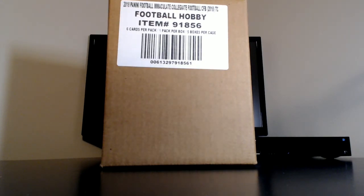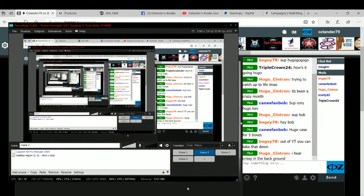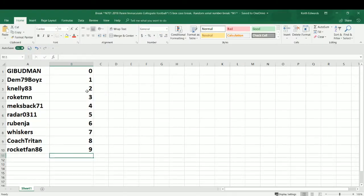Good luck, everybody. Let's go ahead and go into screen share mode here. This is the first random serial number break we've done since National Treasures Collegiate last year. We always do Immaculate Collegiate and National Treasures Collegiate as serial numbers — other than that, it's almost always pick your team. Check us out on YouTube; we're always dual cast there. I'm also on breakers.tv/ozlander79. All that information will be in the description.